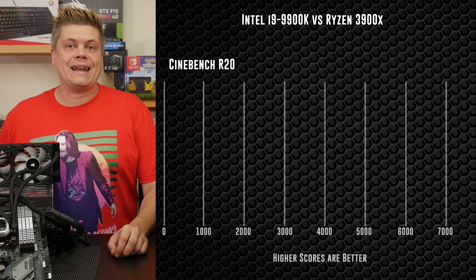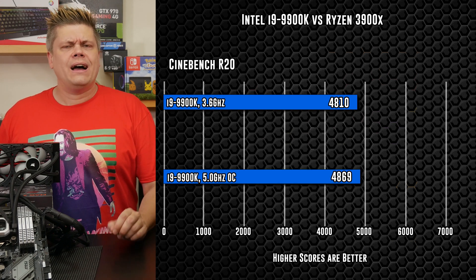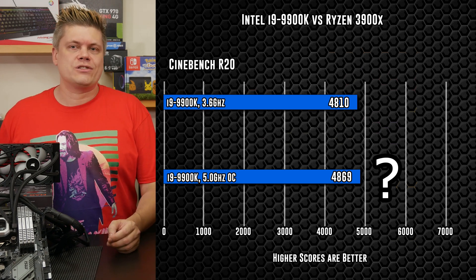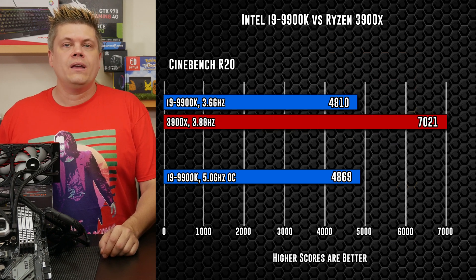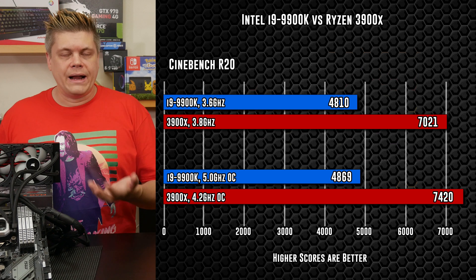Cinebench R20 sees the 9900K with 4810 at stock and 4869 at 5GHz. I did see similar results and took the best of three, but this result seems a little weird — I thought I would punch closer to 5000. The 3900X starts at 7021 marks stock and achieves just under a 400-point increase to 7420 marks at a 4.2GHz overclock. Again, higher is better.